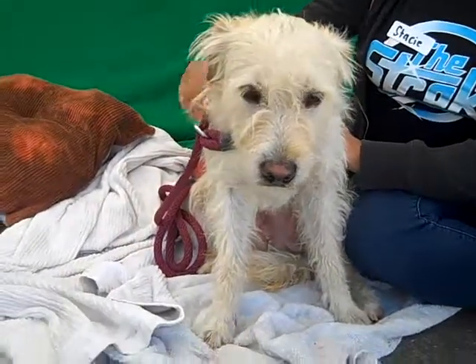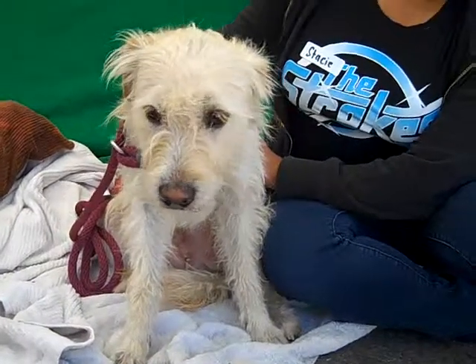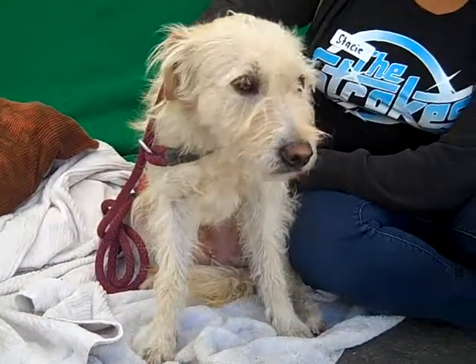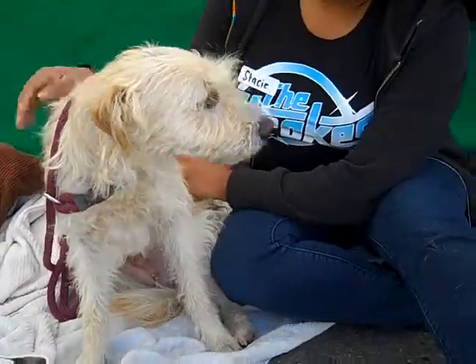Alright, I have a handsome fellow here for you. This is Rufus — he definitely looks like a Rufus. His ID number is 84814869 and Rufus is a Wheaton Terrier.